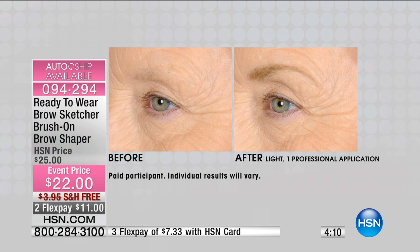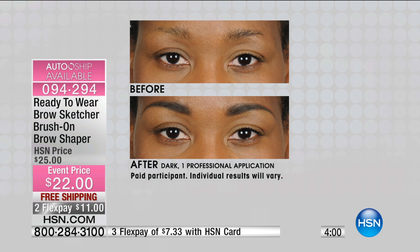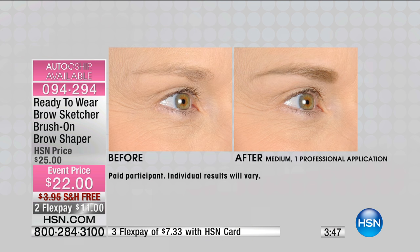I just turned 50. I've never worn makeup, ever. I was flipping through the channels, I saw you doing the models — they looked absolutely beautiful and natural, and I just had to get it. What's fabulous is that Ready to Wear is only available on HSN, so I'm glad that you happened upon us.